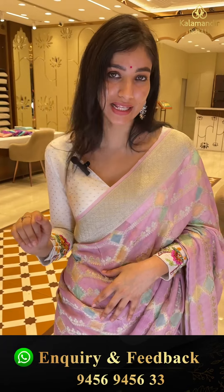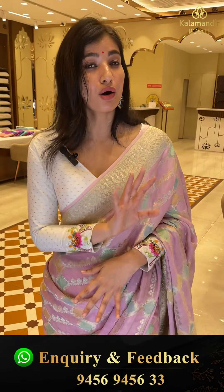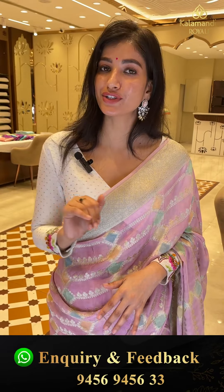This is a Khaddi Georgette saree ladies, very lovely. For all functions and weddings you can wear this. But if you also want bridal, Banarasi sarees, and many more your favorites for especially summers, functions and parties — all types of collection you can find at our Kalamandir Royal, address road number 36, Jubilee Hills.